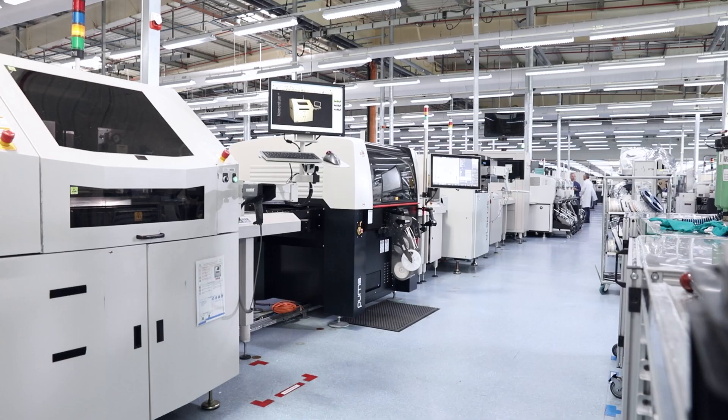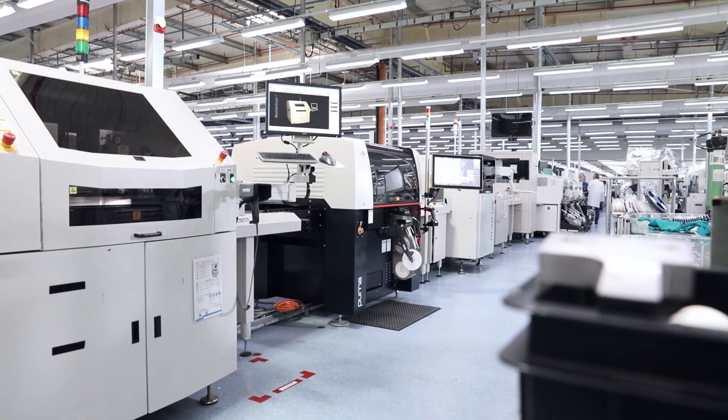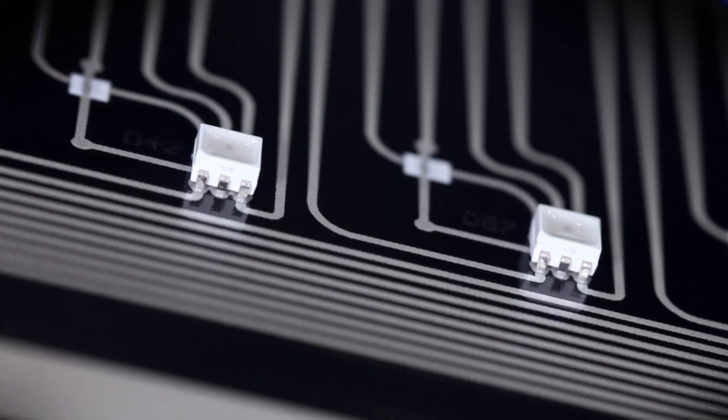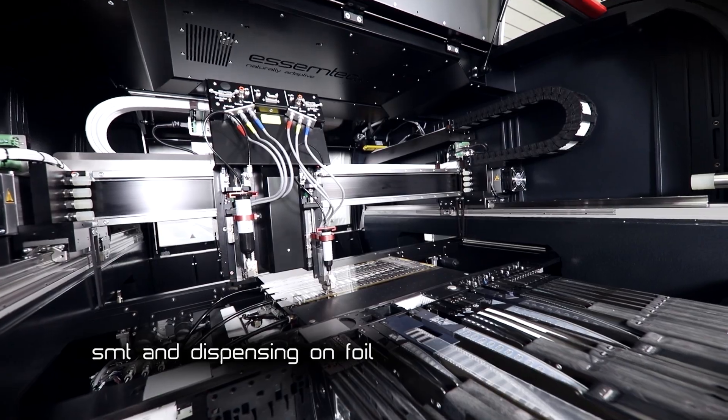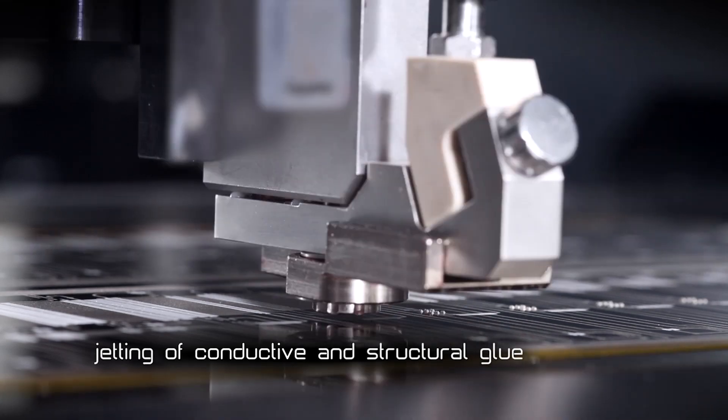The goal was to find a machine able to dispense conductive dots and structural dots. But the main goal was to produce very small dots — like 300 microns, not more — and also to perform pick-and-place of components.